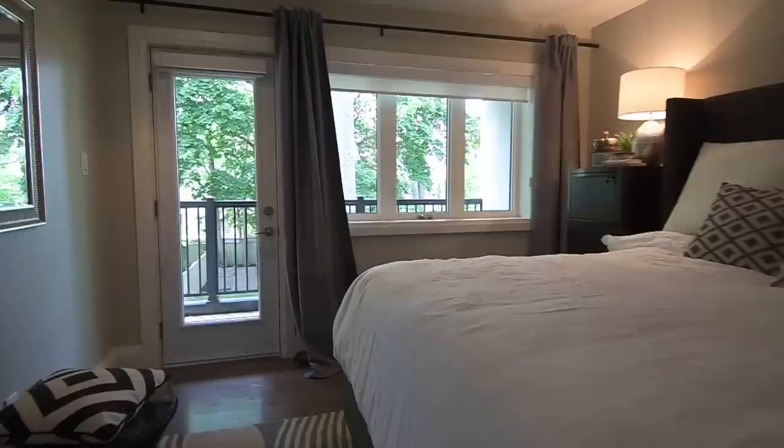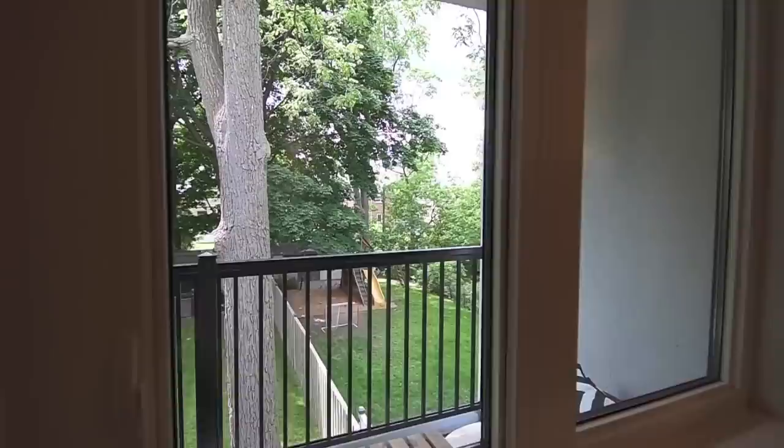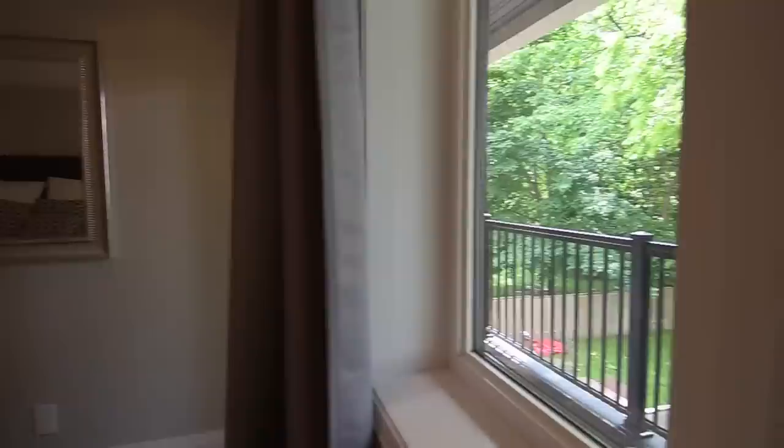This luxurious retreat is complete with a built-in wardrobe, a walkout to its own private balcony overlooking the backyard, and a five-piece ensuite with heated floors, a free-standing tub, oversized glass shower, and floating vanity with his and her basins.